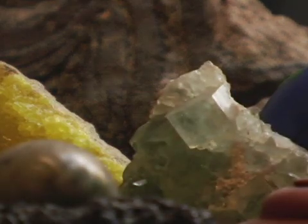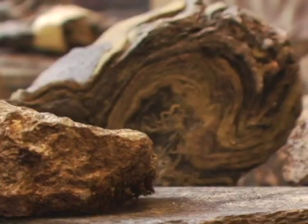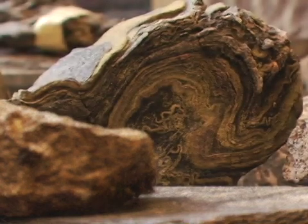Geology is not just my job — it's what really interests me. And each rock has a story within it. So I like to figure out the stories.